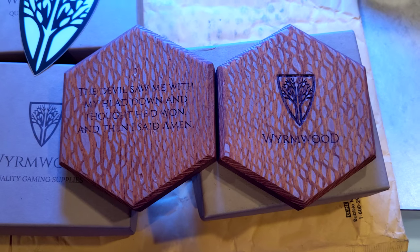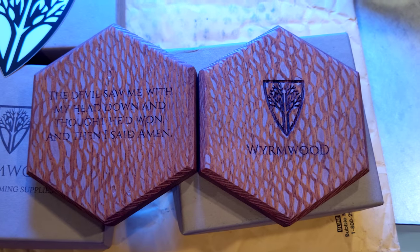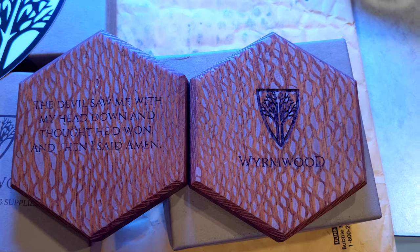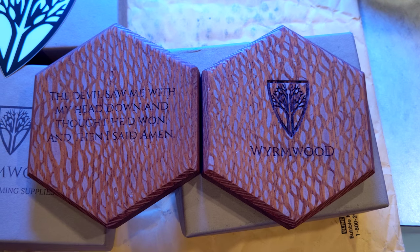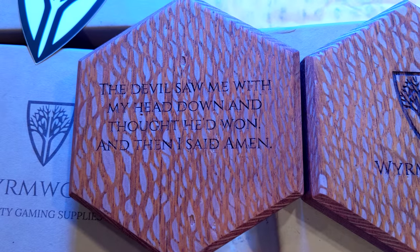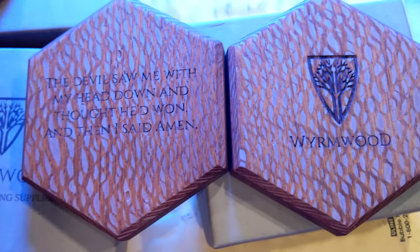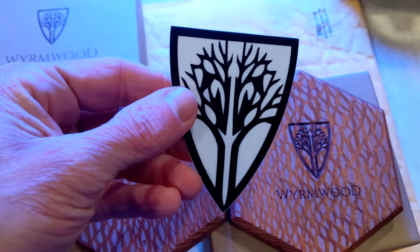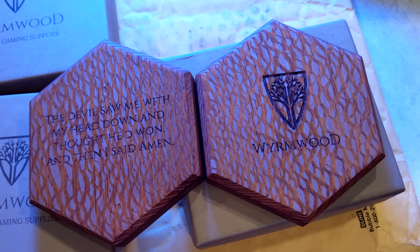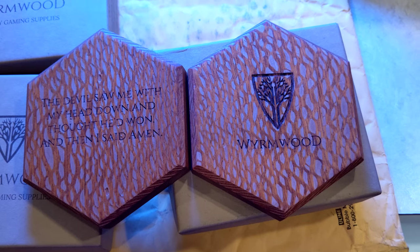Let's look at the next one. This is Becky's roll-the-dice — this is lacewood, and it is beautiful. When you roll the dice you get a random wood you didn't know you'd receive, plus a free engraving. The engraving she chose was: 'The devil saw me with my head down and thought he'd won, and then I said amen.' We also got a sticker, which is funny because I Kickstarted their stickers on another campaign — so I now have five.